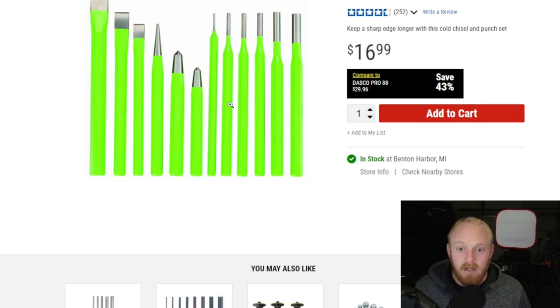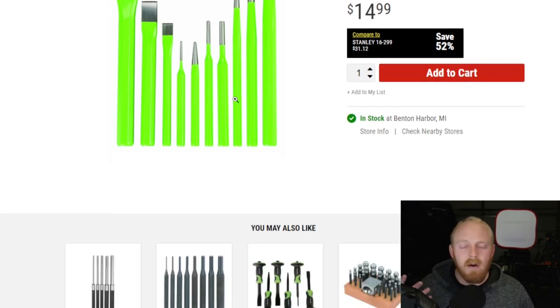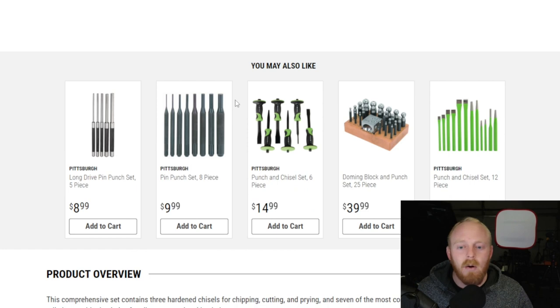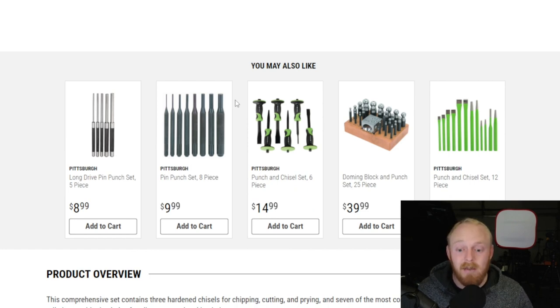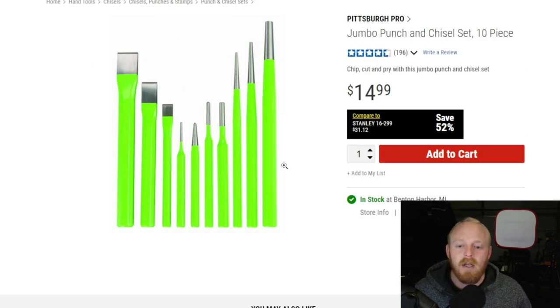The other one to consider is the jumbo punch and chisel set — a 10-piece set for $15, the lowest price of all of them. They're all going to be great beater sets. If you're not looking to spend a lot but want something that can take some use and abuse, this is definitely one to consider. This one is also chrome vanadium steel and includes three cold chisels, three pin punches, three taper punches, and one center punch. Each set has a little bit of variation in styles, but all are a good selection.